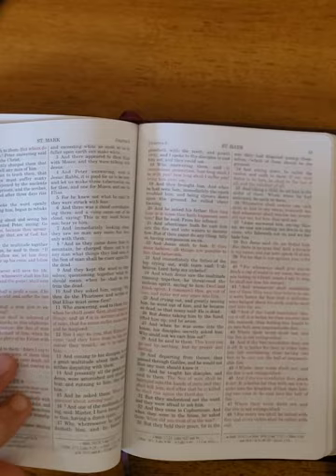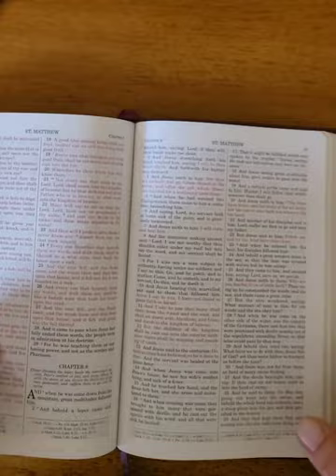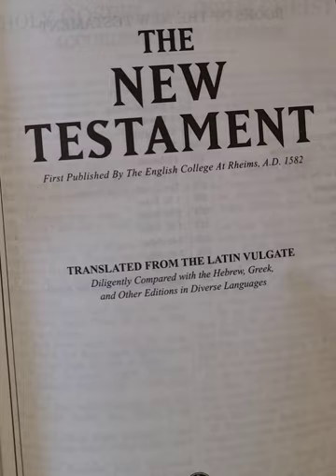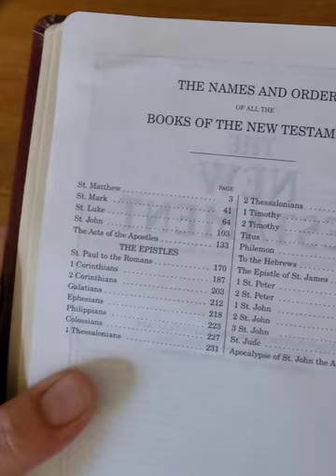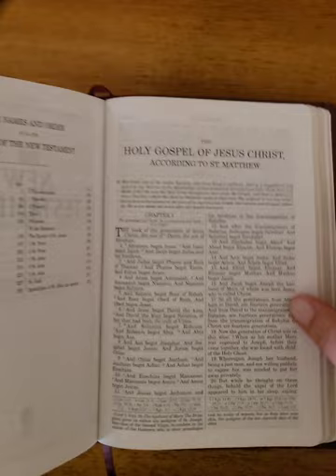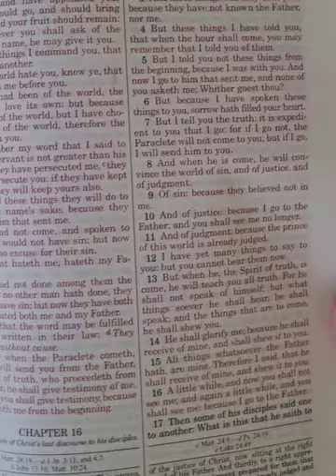Let's go to the New Testament. It's also a red letter, and the red's a little light, but I still like it. It says New Testament and then you're starting again for the numbering of the pages. I'll just flip through to some of the red letter so you get an idea.